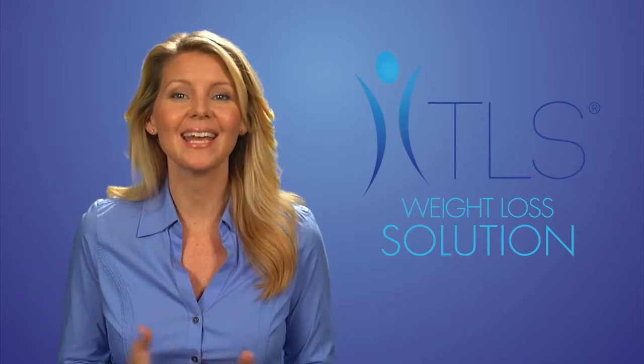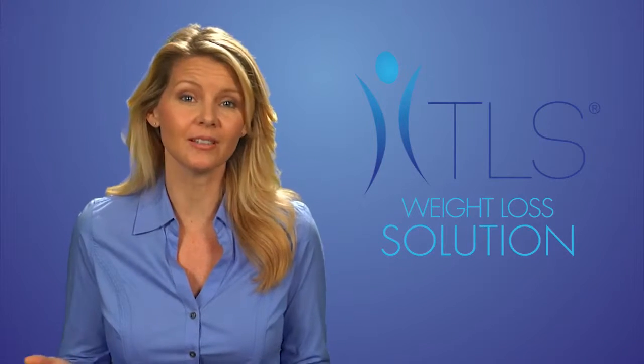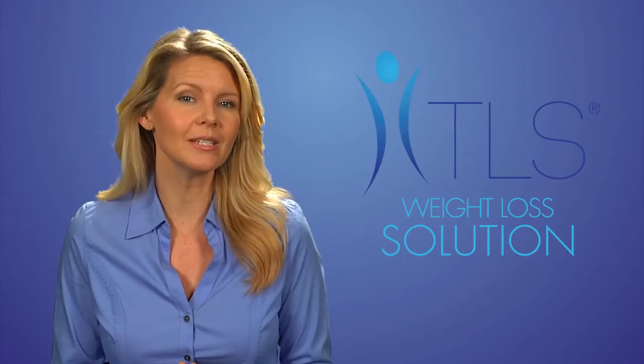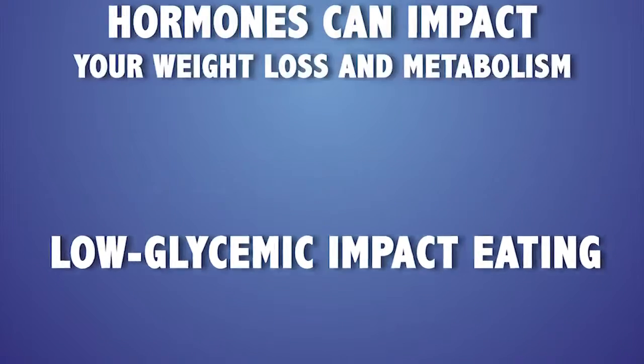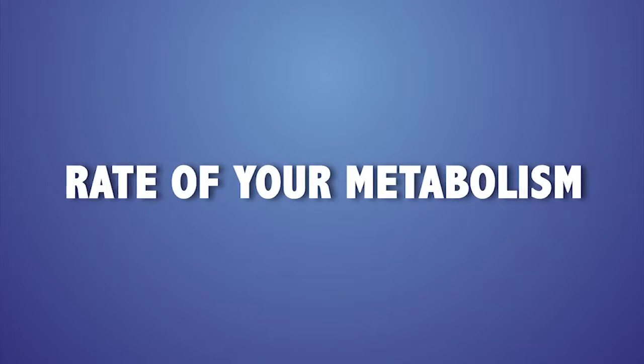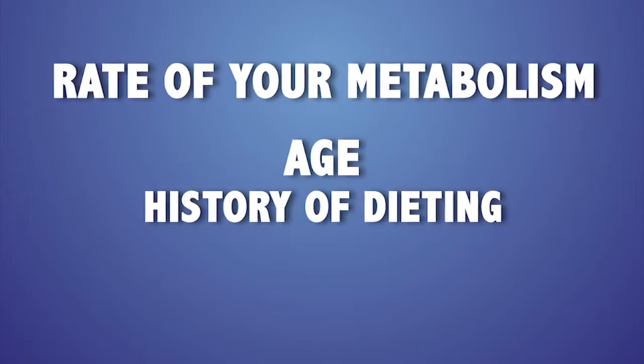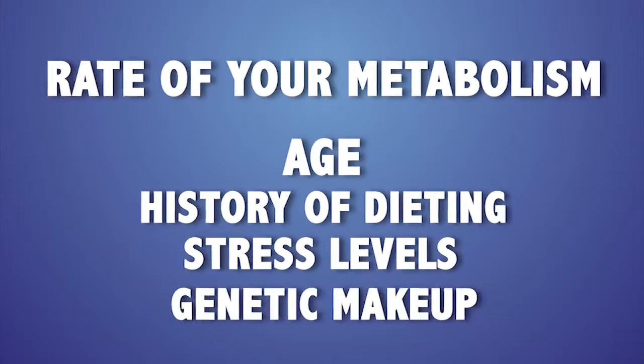Improving your metabolism takes time — it's a process to retrain your body to work more efficiently. As mentioned in a previous video discussing the basics of low glycemic impact eating, hormones can impact your weight loss and metabolism. The rate of your metabolism depends on a few factors: your age, your history of dieting, your stress levels, and your genetic makeup.